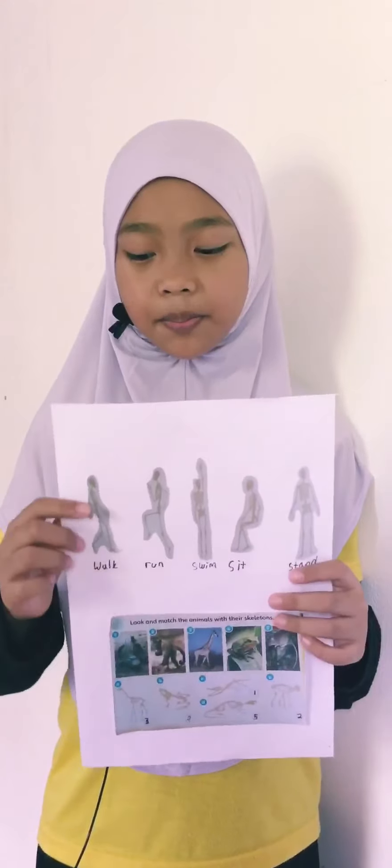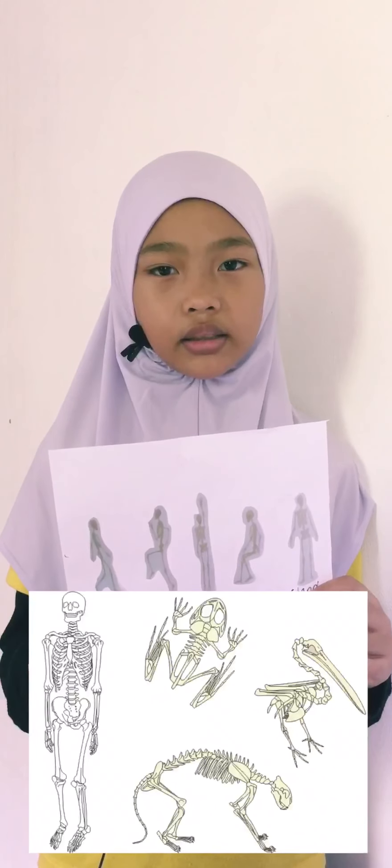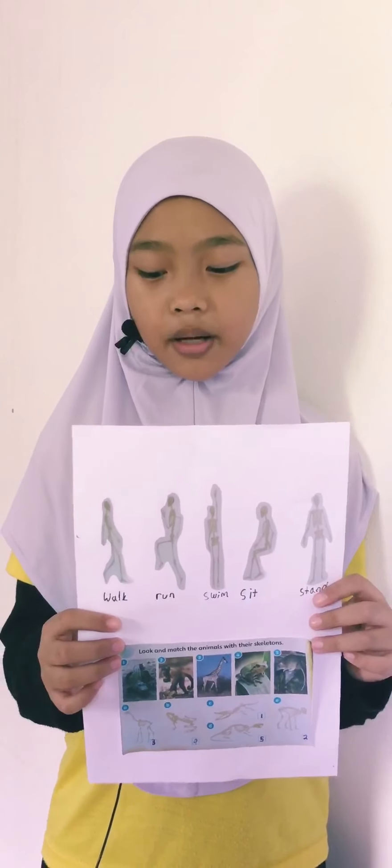I love Max so much because he is a happy and bubbly robot. On this page, you can see a skeleton. Humans and some animals have skeletons. These skeletons help us walk, run, swim, sit, and stand.